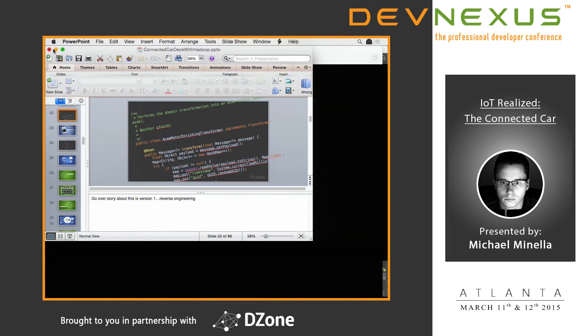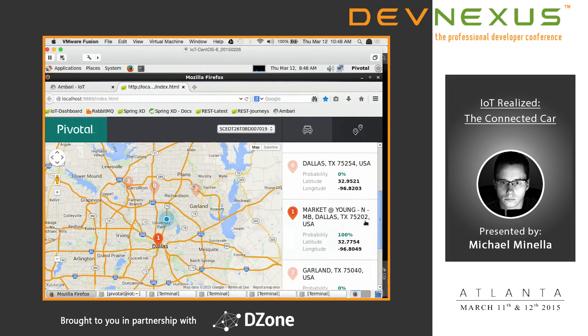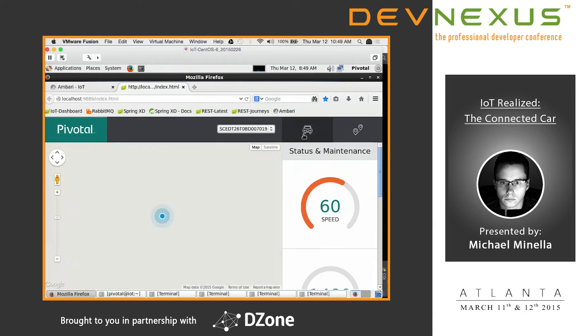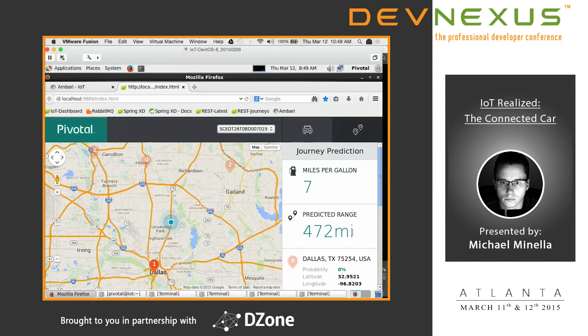Before we look at the code, let's check the dashboard. We've already predicted with 100% certainty we're going downtown in Dallas. Based on that journey and a basically full tank of gas, we predict a range of 472 miles. We also have instantaneous miles per gallon, calculated data point by data point — you'll see wide swings: 80 MPG when coasting on the highway at 60 mph, down to 2 when accelerating hard.